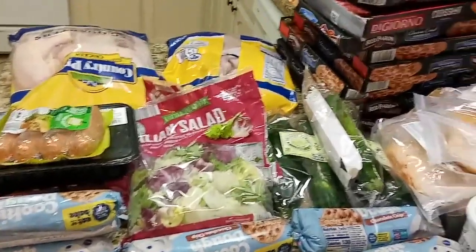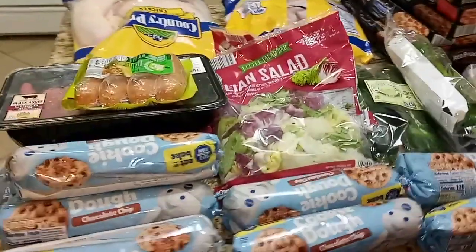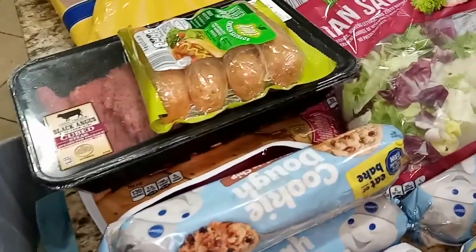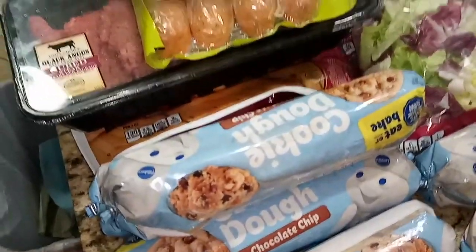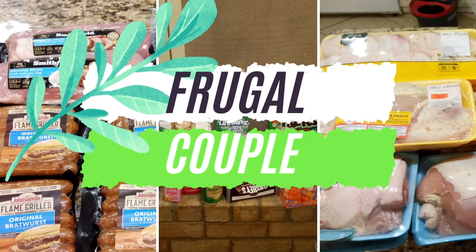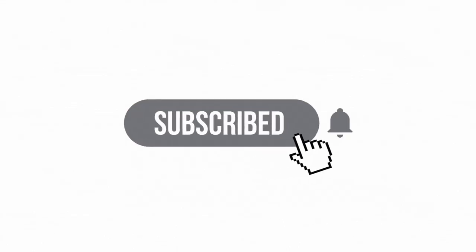All right guys, we are just getting home and I had to show you all this crazy good stuff that we found. Hey guys, welcome back to A Frugal Couple! I am so glad you clicked on the video to come by and say hi. Before we get started, don't forget to subscribe to the channel and give this video a thumbs up — let's get into it.